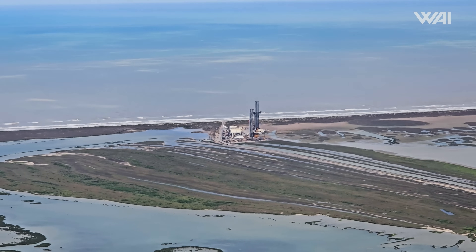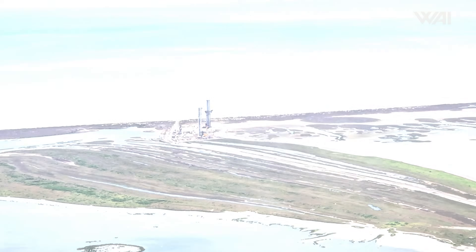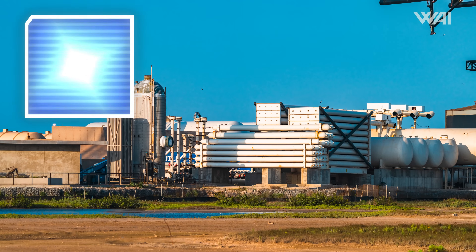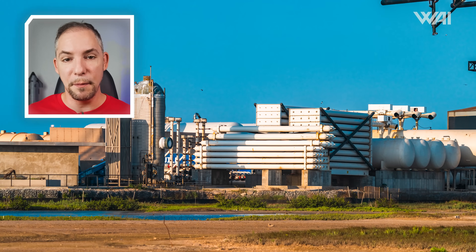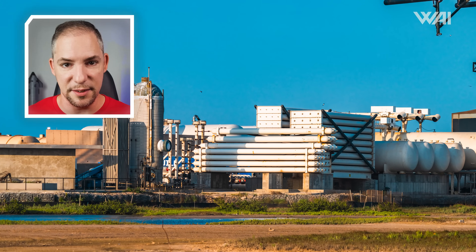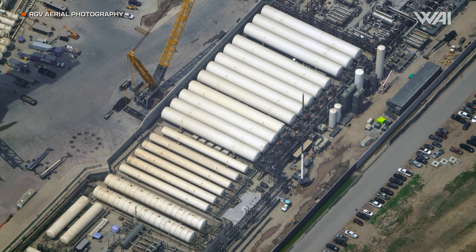The cryopump and tank facilities at Starbase feature mechanisms that help save as much of these valuable, expensive commodities as possible. They do this by capturing the gas before it can escape from the system and feeding it to recondensers, which then turn the gas back into a liquid and feed it back to the tank farm.